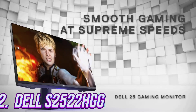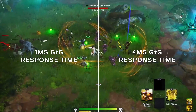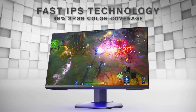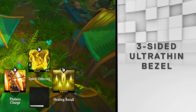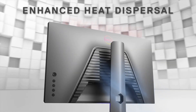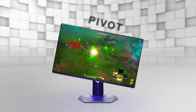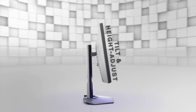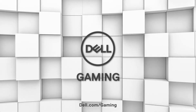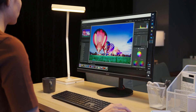Number 2. For gamers who demand lightning-fast refresh rates and smooth, responsive gameplay, the Dell S2522HG is definitely worth considering. With a 240Hz refresh rate and 1ms response time, this monitor offers an immersive gaming experience that's hard to beat. The S2522HG boasts a 24.5-inch Full HD display that delivers sharp and clear visuals. It also comes with NVIDIA G-Sync technology that synchronizes the monitor's refresh rate with your graphics card for smooth, tear-free gaming. One of the standout features of the Dell S2522HG is its customizable game modes, which optimize the monitor settings for specific game genres like FPS, RTS, and mobile.